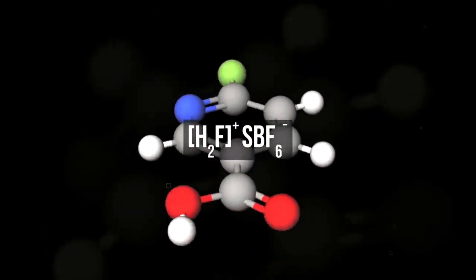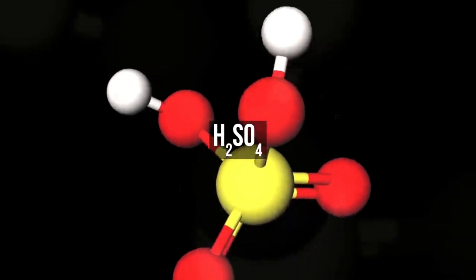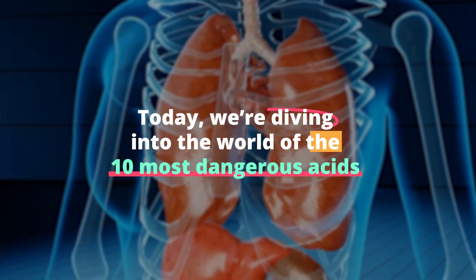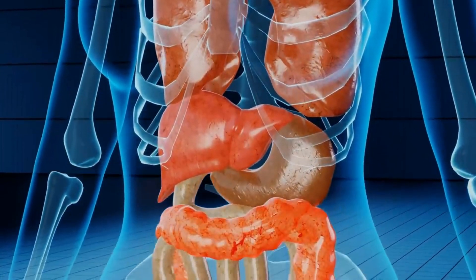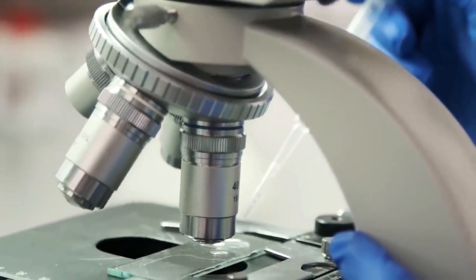Imagine substances so powerful they can change landscapes, yet so commonplace they're in your kitchen. Today, we're diving into the world of the 10 most dangerous acids. These aren't your average science class experiments — they're agents of both creation and destruction. Stay tuned as we unravel their mysteries and why understanding them matters more than you think.